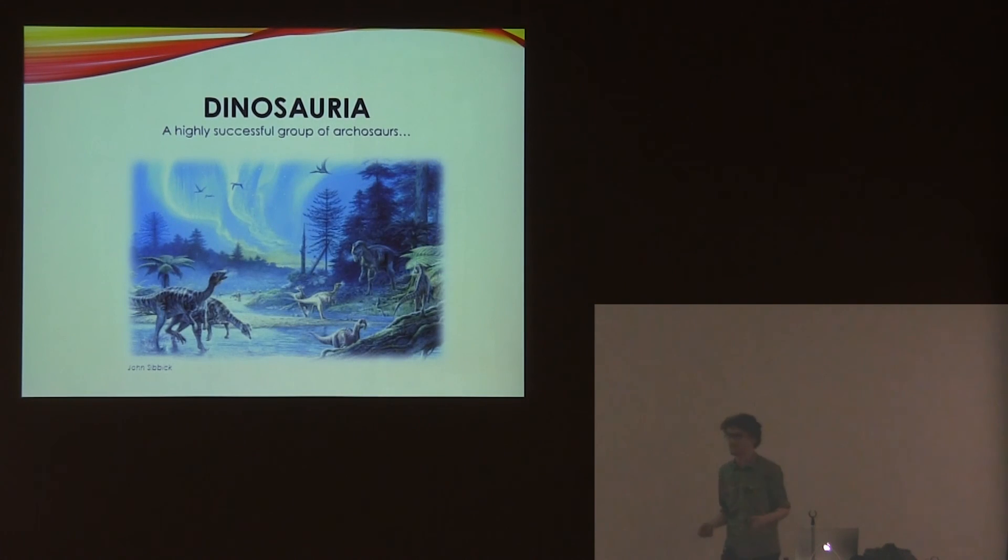I'm sure I don't really need to give a big introduction about dinosaurs — we all know what they are: a really successful group of archosaurs which dominated terrestrial ecosystems all the way through the Mesozoic. They go everywhere, as you can see, even to the Antarctic Circle.